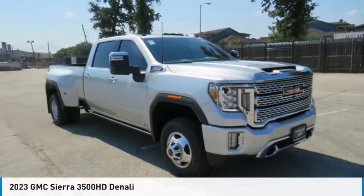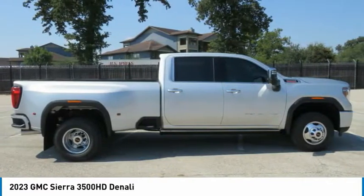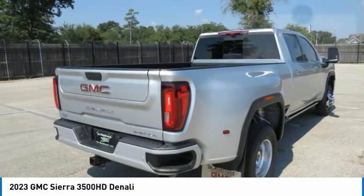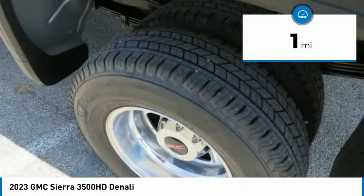We are going to love the 2023 Sierra 3500 HD. Sierra 3500 HD: epic power at not so epic price. This vehicle has less than 100 miles. Here are some of this vehicle's great options.